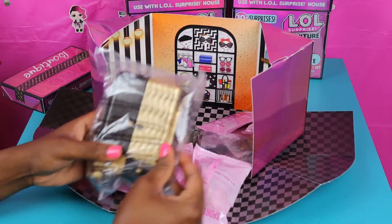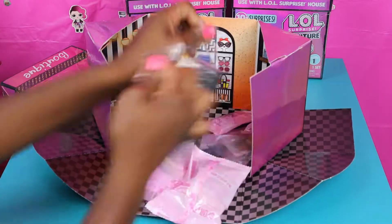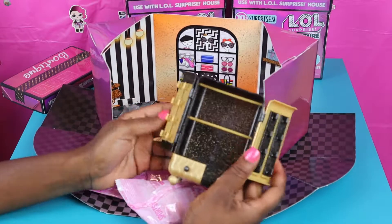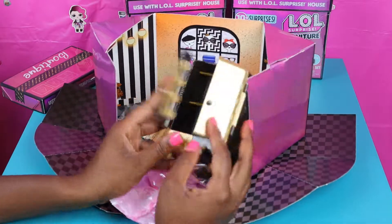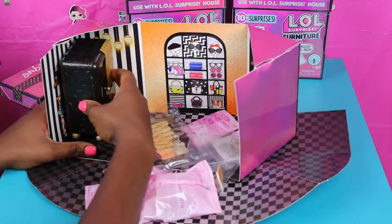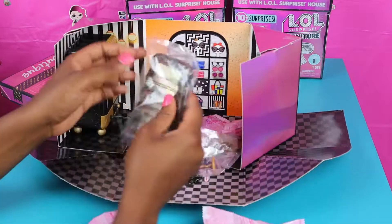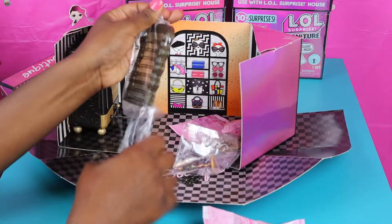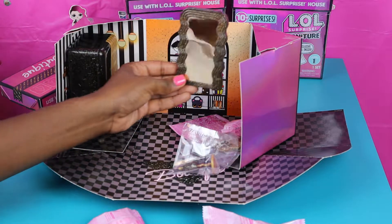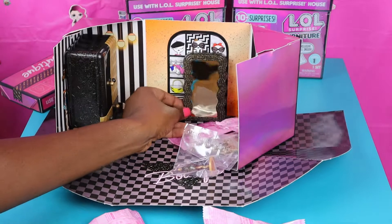Let's open this up. So this is a drawer — let's go ahead and open up this drawer. It's nice, it's gold and black. We'll place this open and place this over here. Look at this mirror! This gold, nice mirror! Look at that — you can see yourself in the mirror.